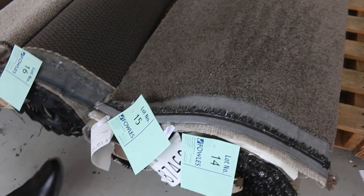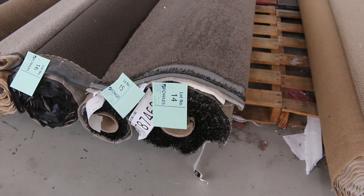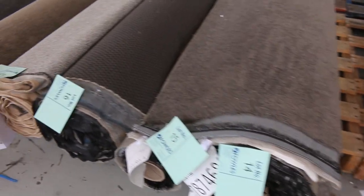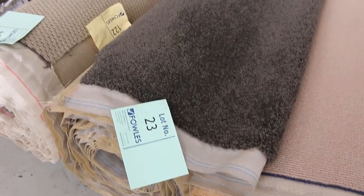Quite a few of these rolls — lot number 14 is going to do probably two or three rooms. That type of thing, around about that $30 a metre mark, maybe a little bit more. Some good colours there, we've got the greys and lots of charcoals. So a good range of little roll-ins and offcuts which generally sell anywhere from around about $25 to $35 a metre.